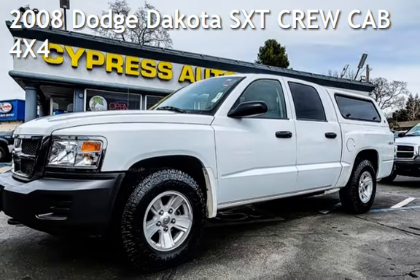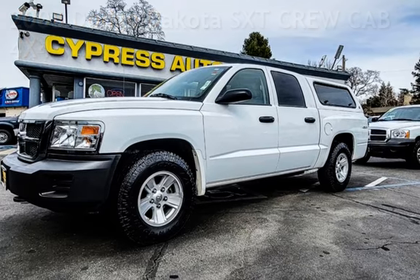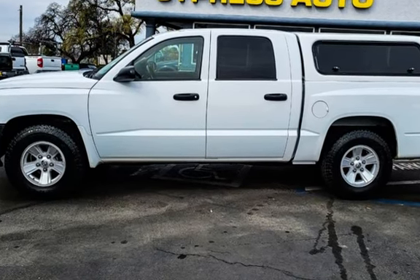Presenting a pre-owned 2008 Dodge Dakota SXT Crew Cab 4x4. This four-door truck has a six-cylinder, 3.7-liter V6 engine, with four-wheel drive and an automatic transmission.